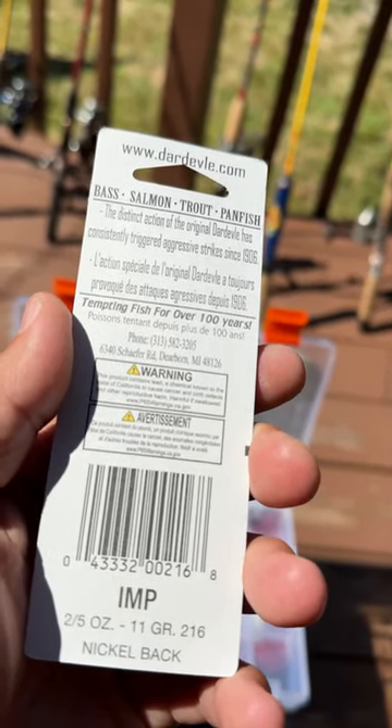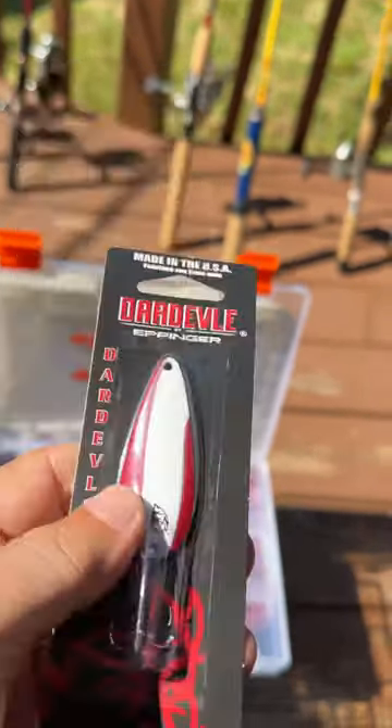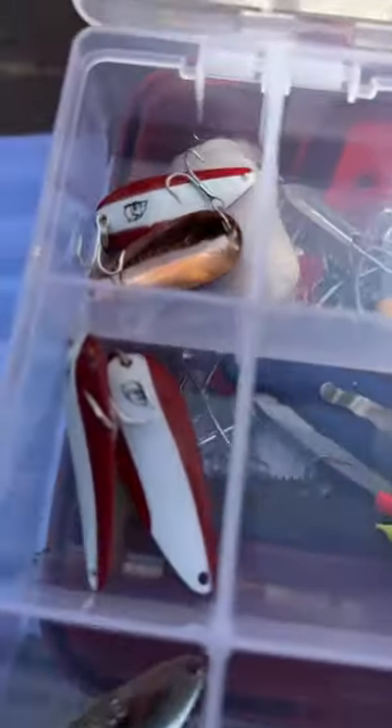Nickelback. This is the two and a half ounce, 11 grams, but definitely a great bait and comes in all kinds of different sizes.